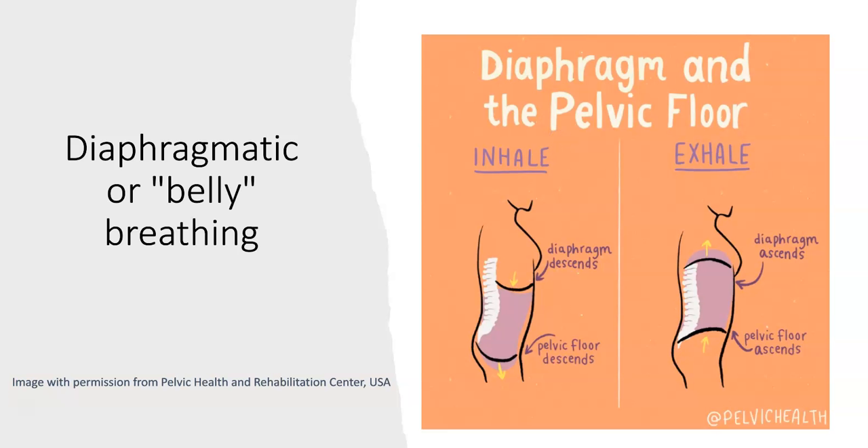Diaphragmatic or belly breathing: the diaphragm is the main breathing muscle that sits underneath our lungs. When we breathe in, the diaphragm descends or flattens. Our diaphragm and pelvic floor muscles coordinate together like a piston — so when the diaphragm moves down as we breathe in, the pelvic floor muscles also descend. When we breathe out, the diaphragm lifts and the pelvic floor will lift too. To learn this, rest a hand on your upper tummy, breathe in and imagine inflating a balloon under your hand so the tummy moves outward slightly while the chest stays relatively still.